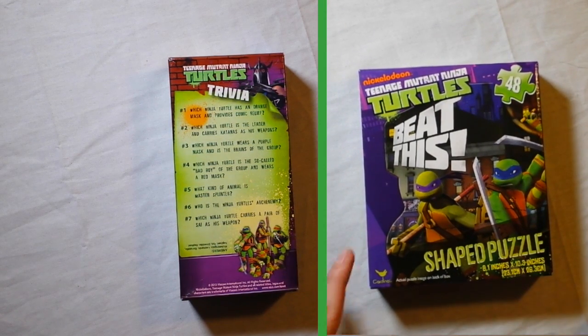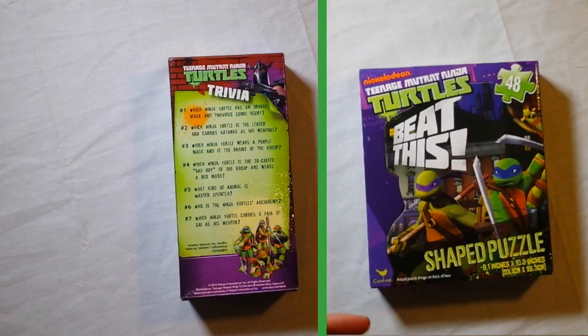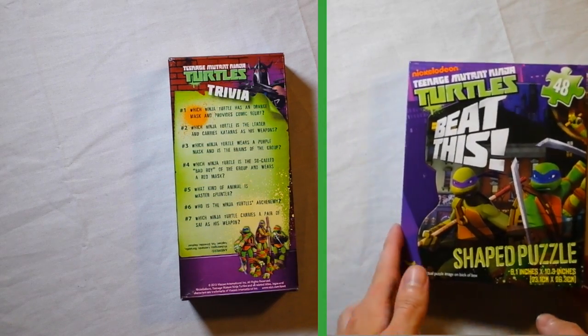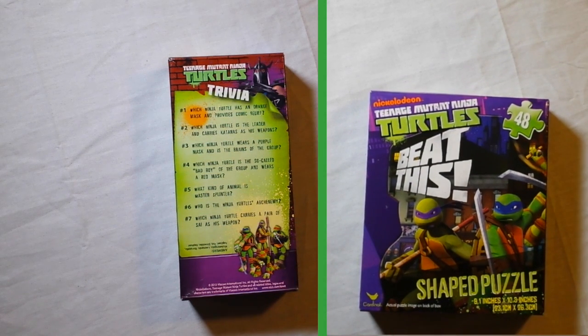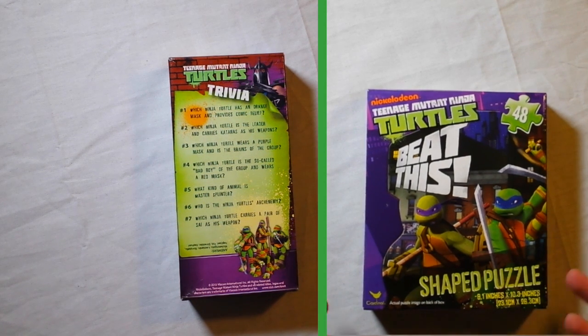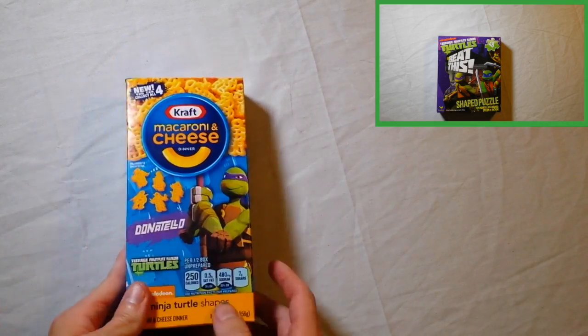Mike: Thanks for checking in. I didn't even open it yet — I'm going to get into it right now. Host: We don't want to throw it to you yet because you haven't even opened the puzzle. We want to show it when you're actually working on it. Mike: I was going to introduce it and then throw it back to you. Host: They don't care about the box. We'll cut back to you in about ten minutes once you get a good start on it. Back to the mac and cheese.